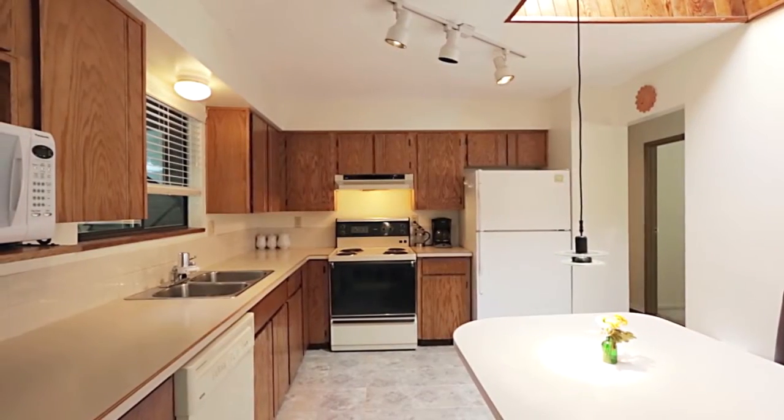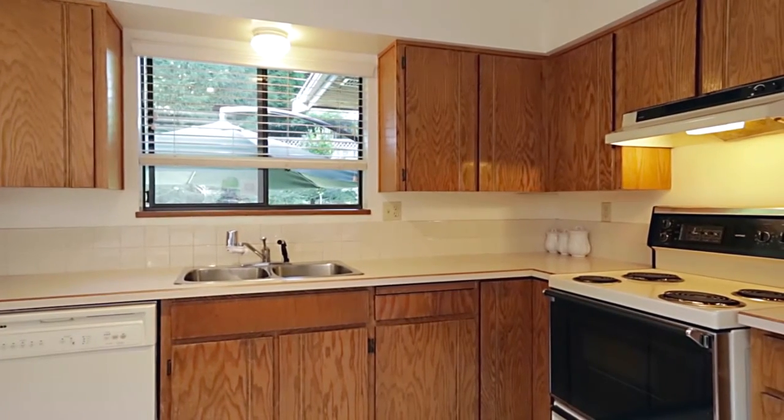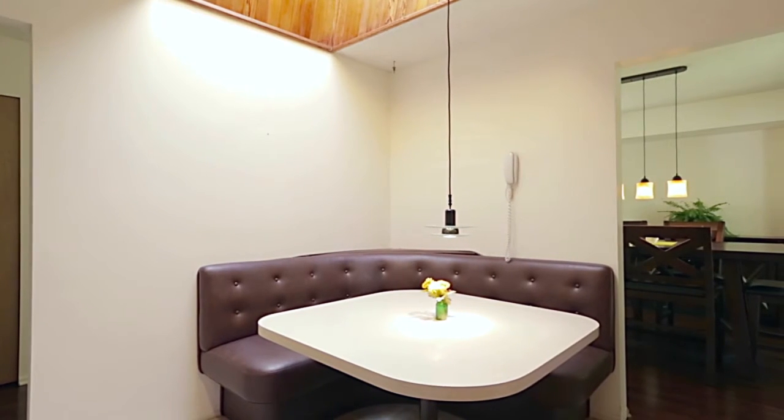Back inside, a door from the dining room takes you into your kitchen, with plenty of storage space in the cupboards and an eating area with booth seating, lit from above by a large skylight.